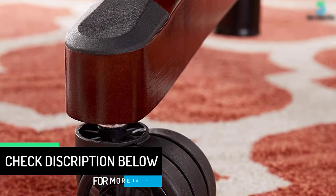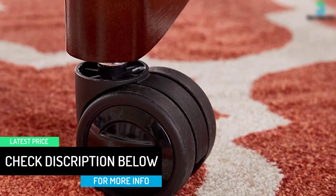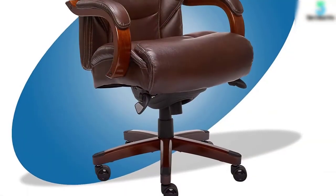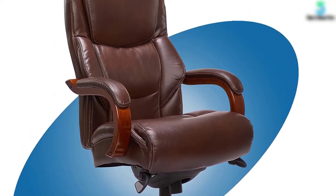Your entire back rests on the high 35.25-inch back with a padded headrest designed to minimize pressure points and avoid discomfort. And you don't have to worry about leg circulation problems with prolonged seating, because the seat edge has a waterfall design.